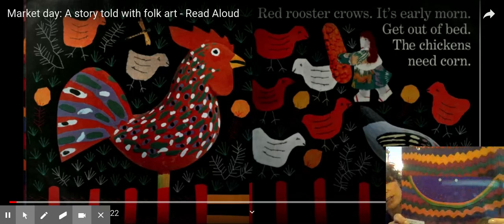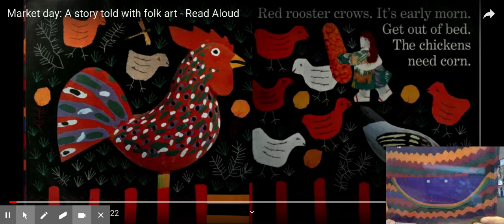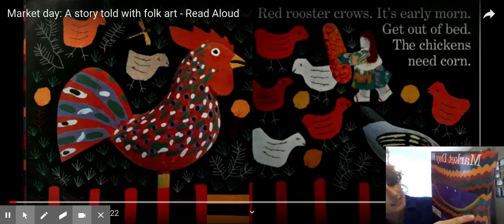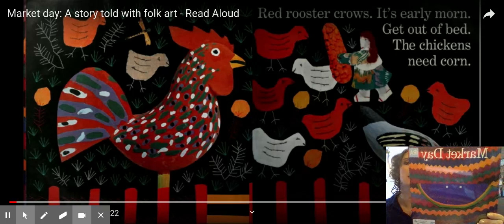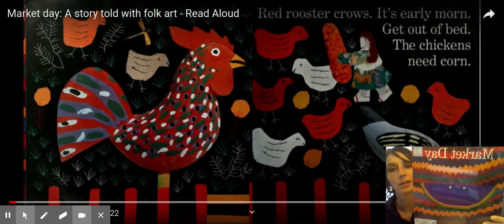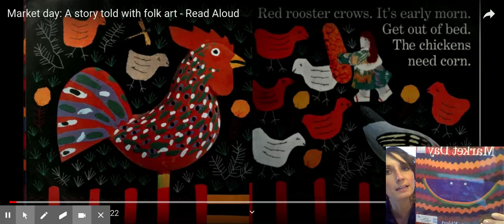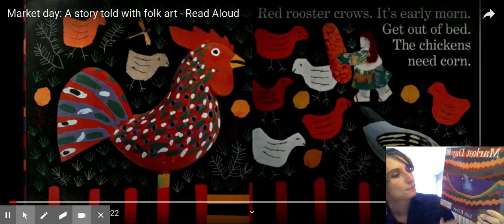I'm going to hold this up close to the camera so you can see the front cover a little bit better. This book — the front cover — has these zigzags. And if you look real close, you can see that the zigzags are embroidered. That means that they're sewn. You can see the little thread if you look really close. I know it's hard to see from a camera, but that's what it is.